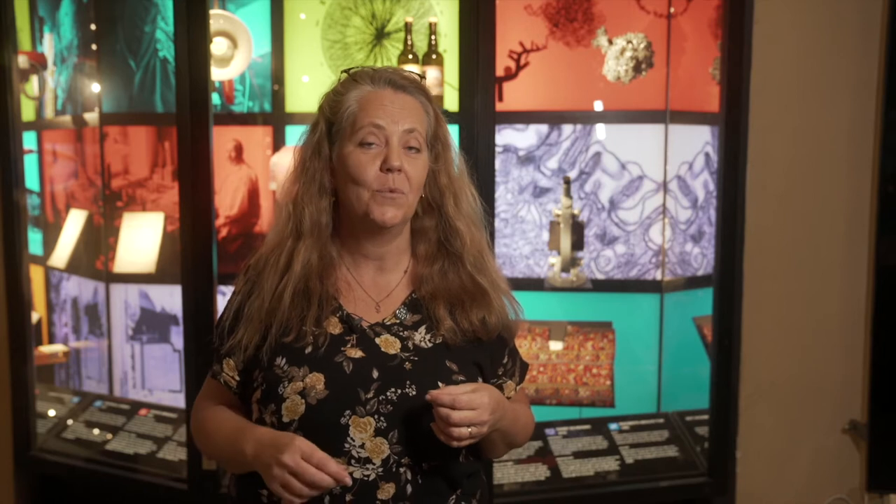Many Nobel Prize laureates have been interested in science since they were kids, and one of them is Randy Schekman. When he was a kid he saved all his money to buy a microscope, but his parents kept borrowing money from his piggy bank. One day the police called his parents and said they had Randy there — he was 12 years old at the time. His parents were shocked and asked what he had done. The policeman said he had reported them to the police for stealing his money.